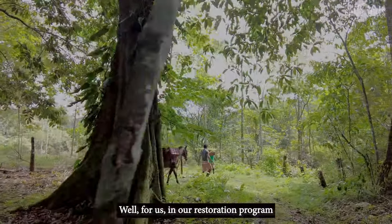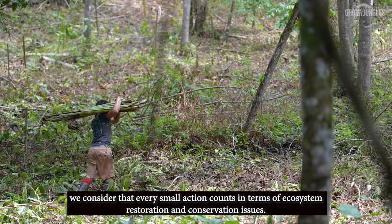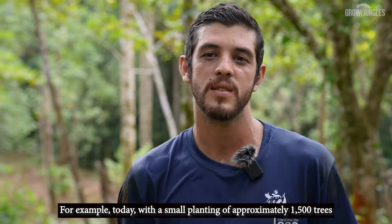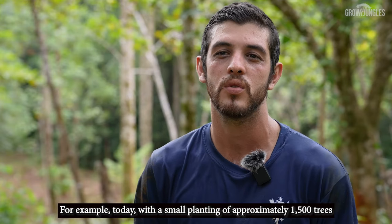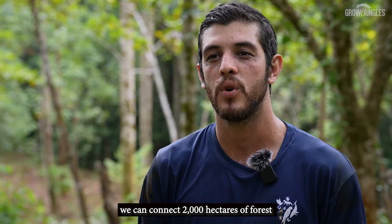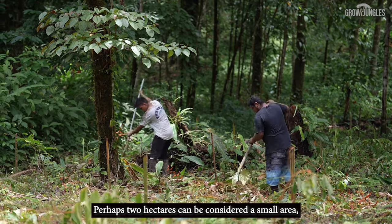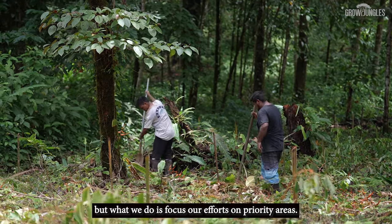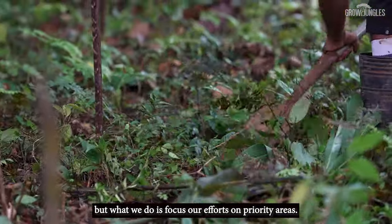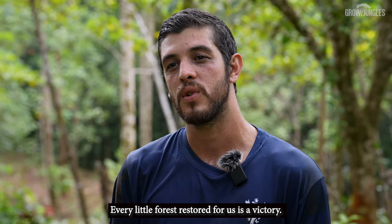In our restoration program, we consider that every small action counts when it comes to ecosystem restoration and conservation. For example, today, with a small planting of approximately 1,500 trees on two hectares, we can connect 2,000 hectares of forest and create wildlife corridors. Two hectares might be considered a small area, but what we do is focus our efforts on priority zones.